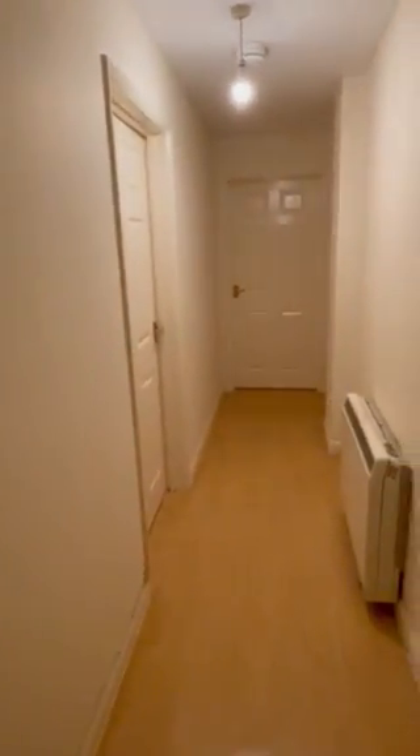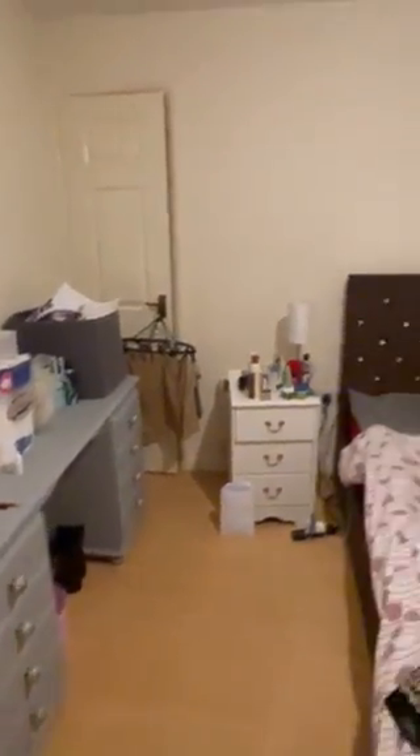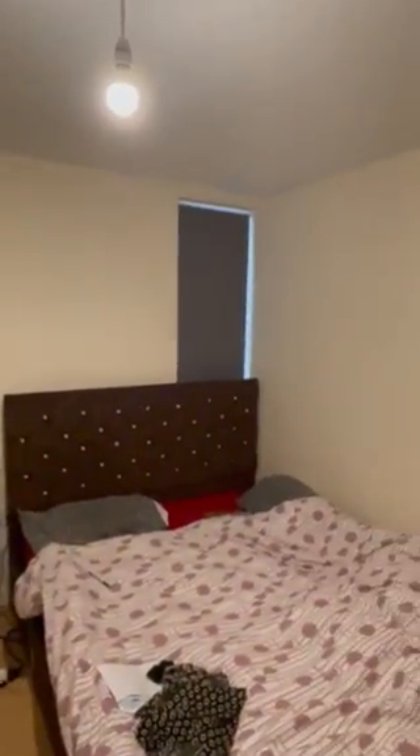Then two bedrooms — the first is the master, which is definitely suitable for a double. It has a small built-in cupboard just there, and there is a window as well.